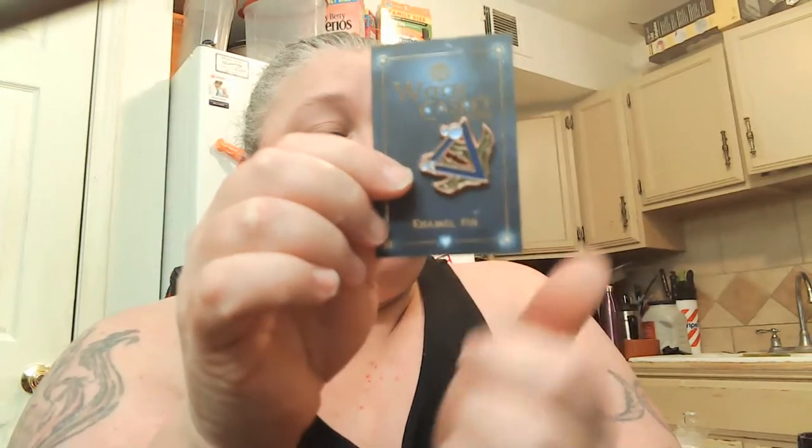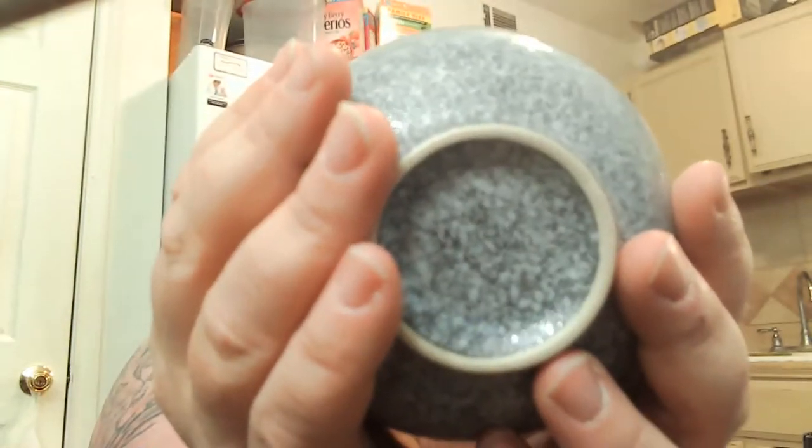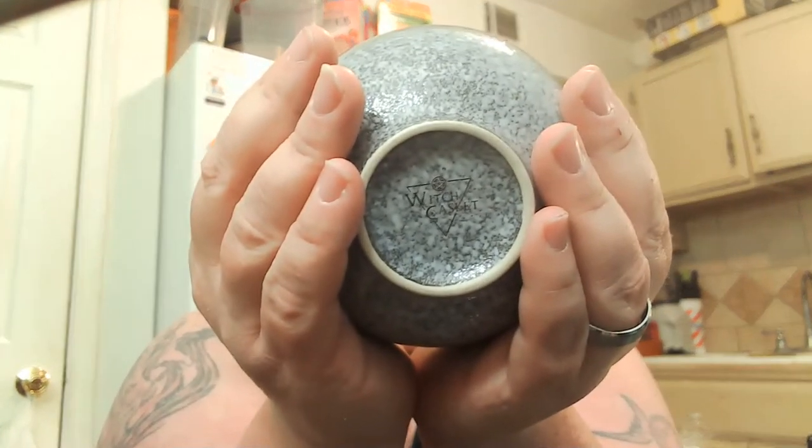And then we have the Witch Casket Water Element enamel pin, which I love because I'm a water sign. Second to last item is a ritual bowl — it does say Witch Casket on the bottom, which is really cool. So there's that — everything is looking great.